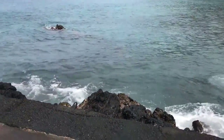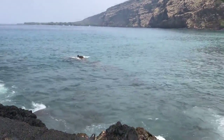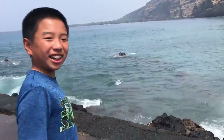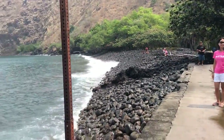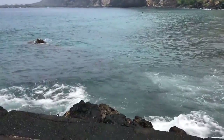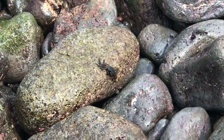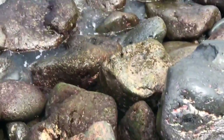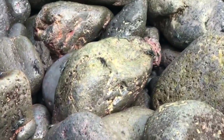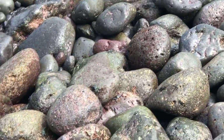It's really rough today. There are also crabs here — these little black crab things. There are a lot of them, they're everywhere, jumping around.